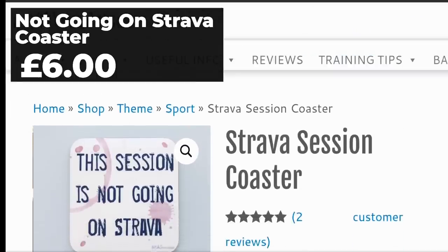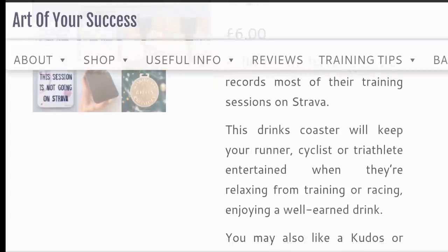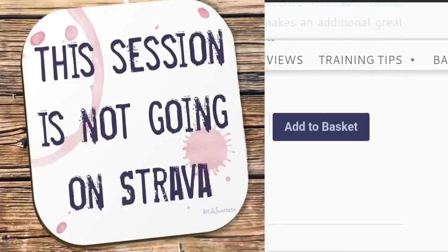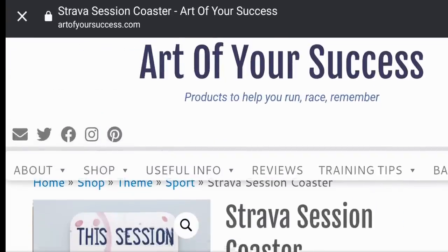Art of Your Success have a whole host of really fun gifts on their website. My favourite is this one — we all like to pretend we aren't addicted to Strava, but we really are. So this is a great one for either a slightly more expensive stocking filler, or a cheap present to give to one of your running club mates for a good giggle.